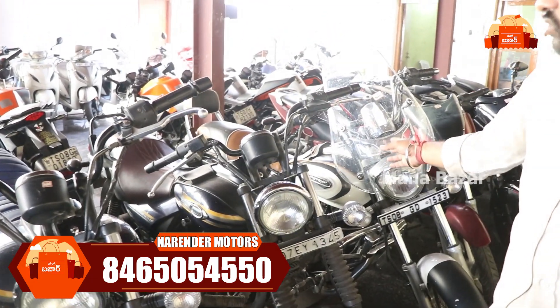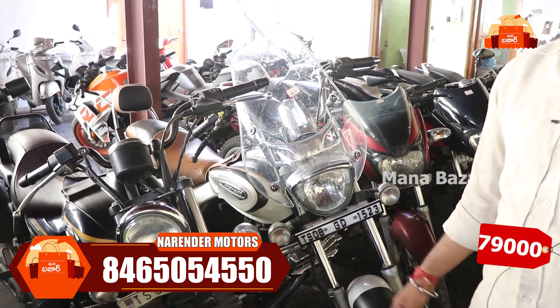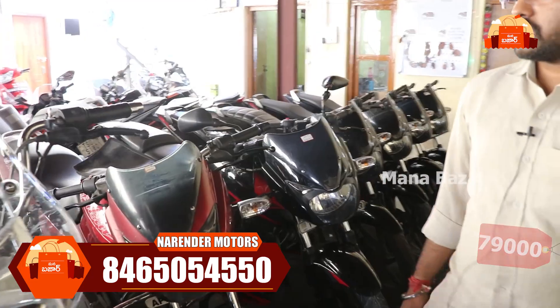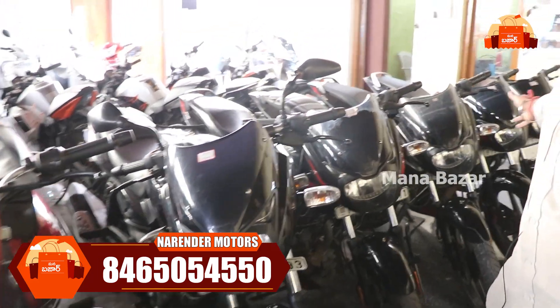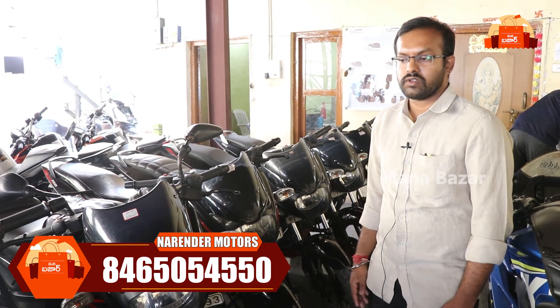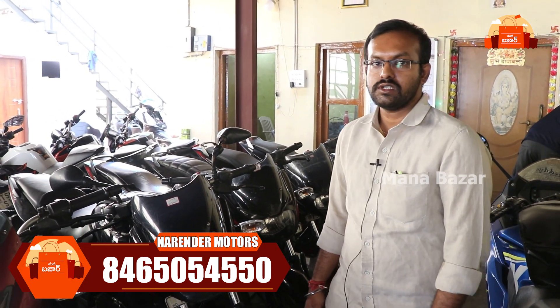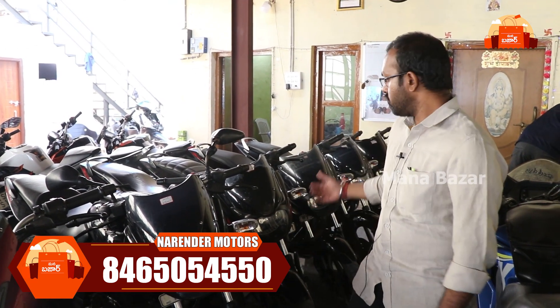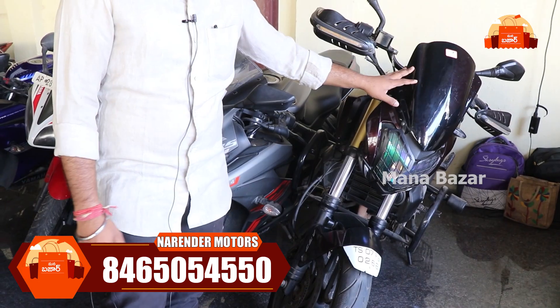We have a Cruise model for 2020. It's the 2018 model at ₹79,000. The Pulsar 150 collection — 2019 and 2020 models were released. We have around ₹96,000, and also 2016 and 2015 models in the Pulsar 150 collection.